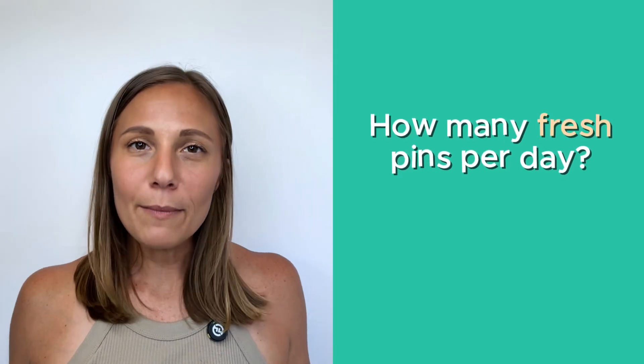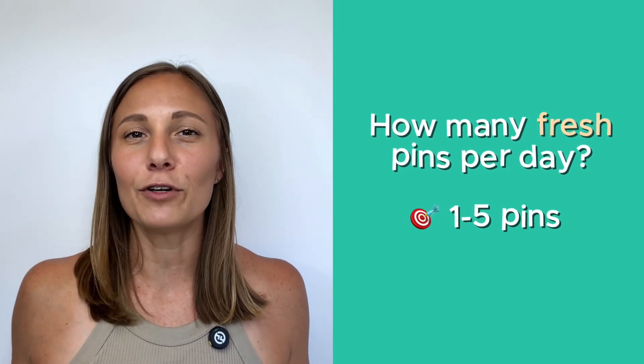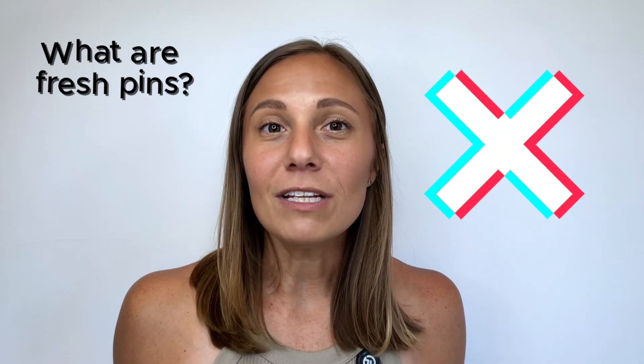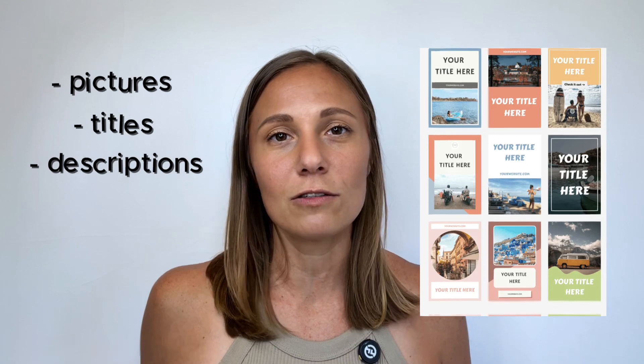But what does a month of Pinterest content actually mean? Pinterest recommends posting between 1 to 5 fresh pins every day for new accounts and 10 to 25 fresh pins for more active accounts. Yes, this includes weekends too. Fresh doesn't mean you need 30 new blog posts or product links. It simply means you need new pictures, titles, and descriptions to make each pin unique and appear fresh to the user's eyes.